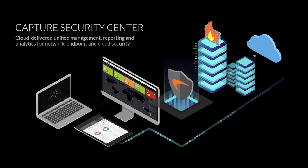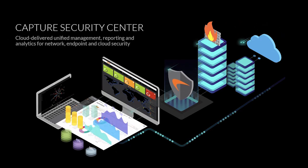Capture Security Center is a cloud-delivered management, reporting, and analytics platform for your network, endpoint, and cloud security services.